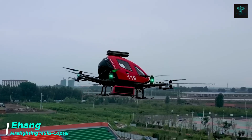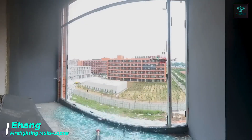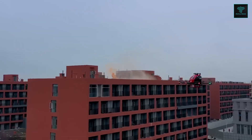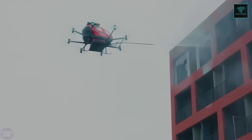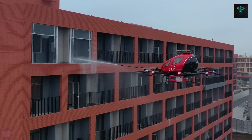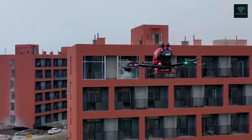Chinese company Ehang, known for its air taxis, has expanded its technology to address urban firefighting with a specialized multi-copter drone. This firefighting drone is an adaptation of Ehang's passenger air taxi, tailored to respond swiftly to high-rise fires. Equipped with a 150-litre tank of fire-suppressing foam, a water cannon, and six high-speed fire-suppressing bombs, the drone is designed to effectively control fires in tall buildings.